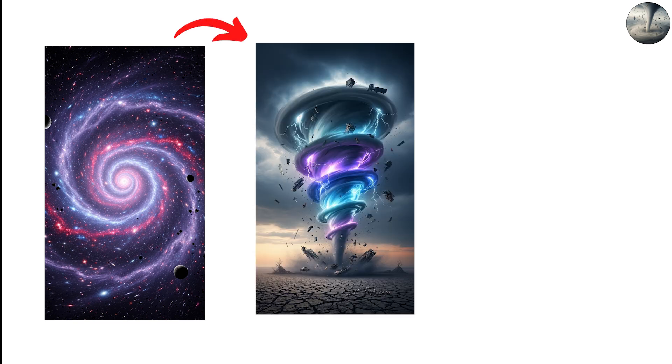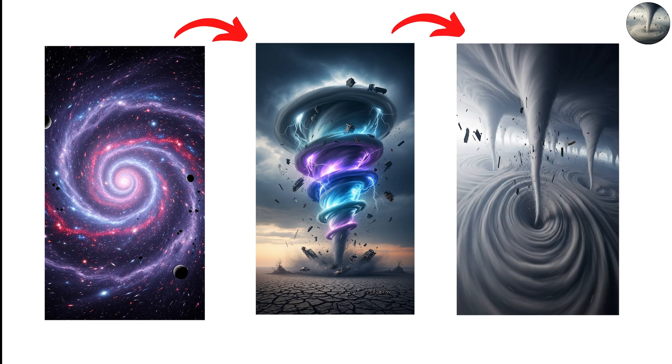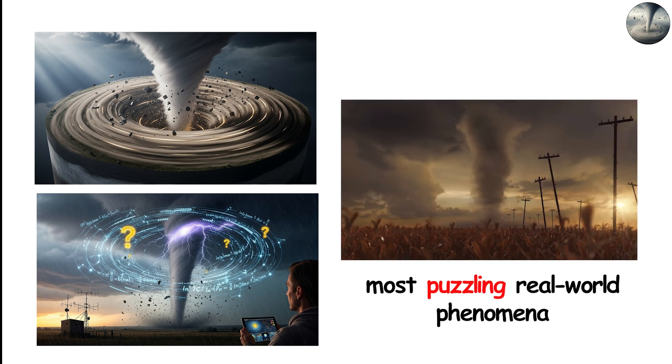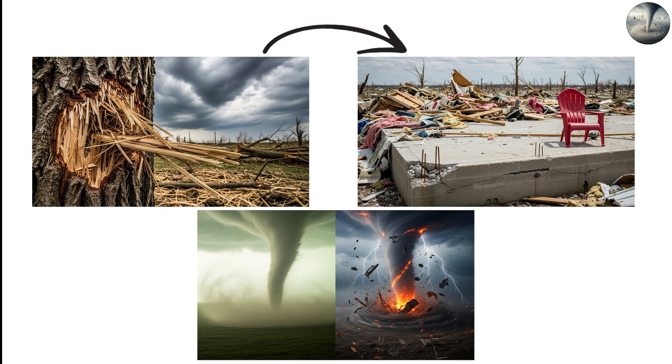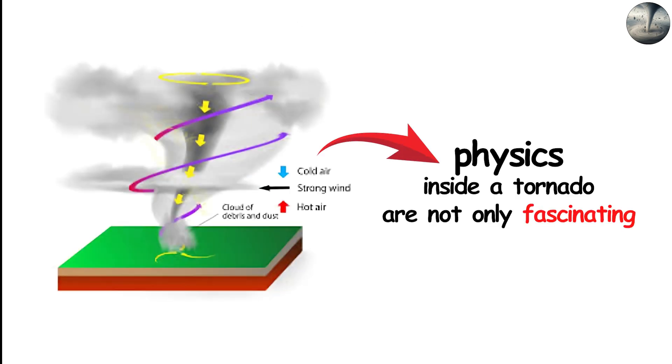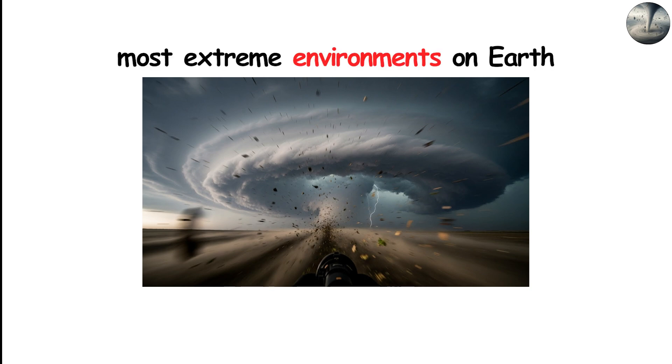The space inside the vortex isn't uniform. It contains multiple layers, zones of pressure, regions of rotation, and areas where debris behaves in physically bizarre ways. Understanding this inner structure not only solves long-standing scientific mysteries, but also answers some of the most puzzling real-world phenomena reported after tornadoes — why straw gets embedded into trees, how entire houses vanish while nearby objects remain untouched, and why some tornadoes produce calm, eerie voids at their center while others generate a chaotic soup of fire, dust, or water.